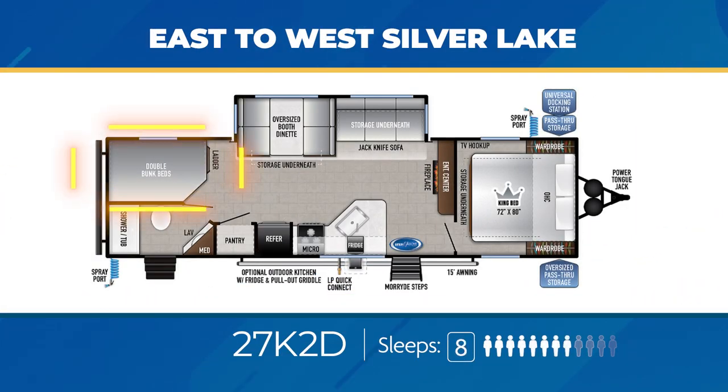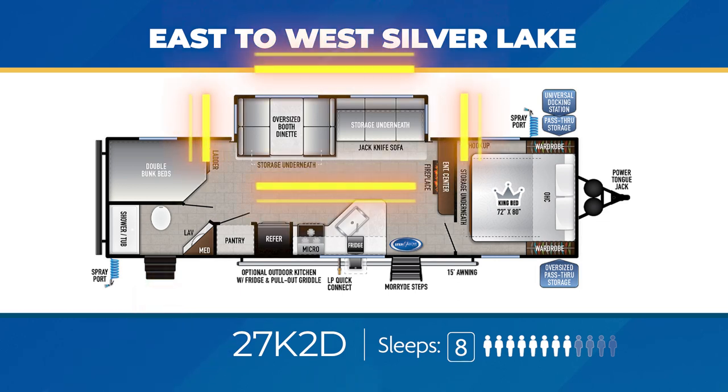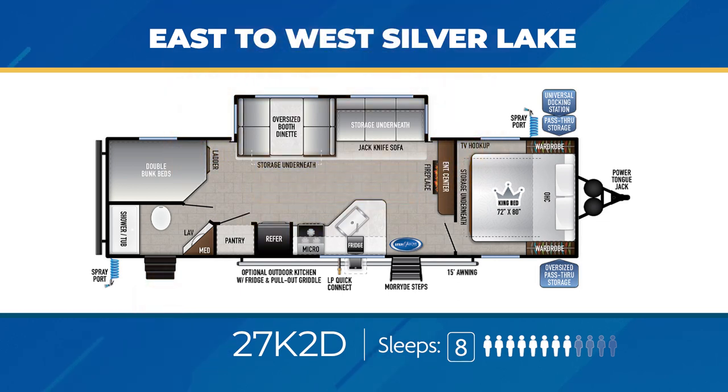As for the family-friendly bunkhouse plans, the Silver Lake line has plenty to choose from. The 27K2D has double over double bunks in the off-campsite corner. This makes room for a bathroom with direct access from the exterior, and a large slide-out makes for ample room in the living area as well. An optional outdoor kitchen with griddle is available. The 27K2D can sleep eight.